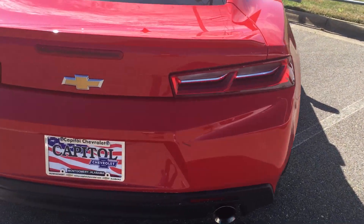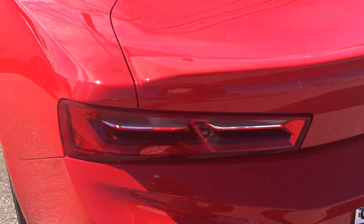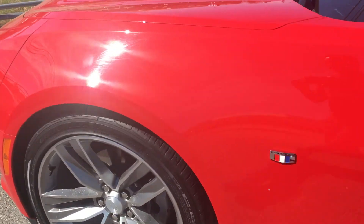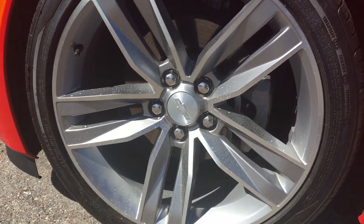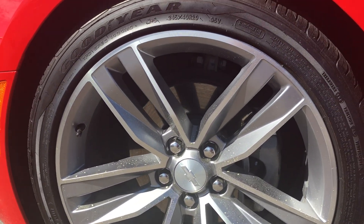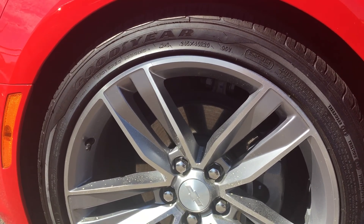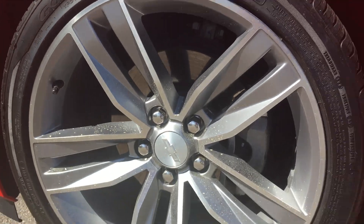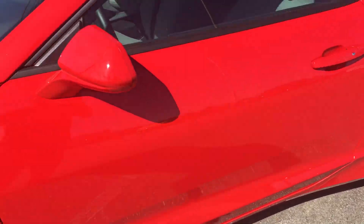Moving forward, another red Camaro — this is a very nice Camaro I found. I love the wheel and tires. These are Goodyears. I think the size is 245/40 R20s right here. This is the real deal generation Camaro.